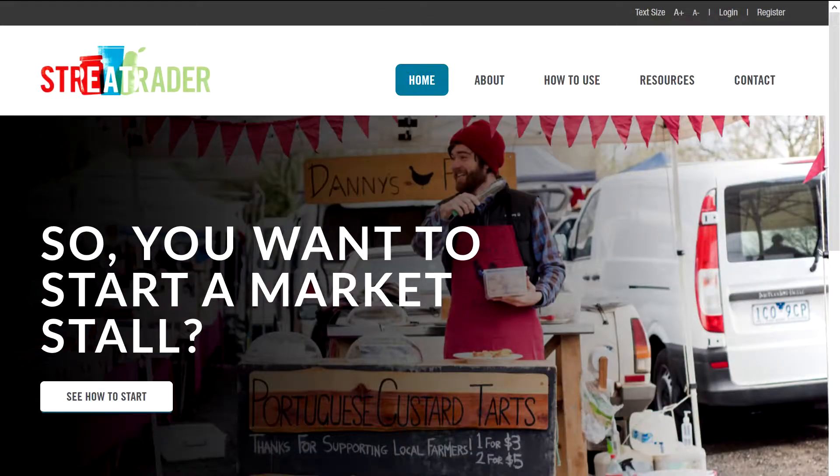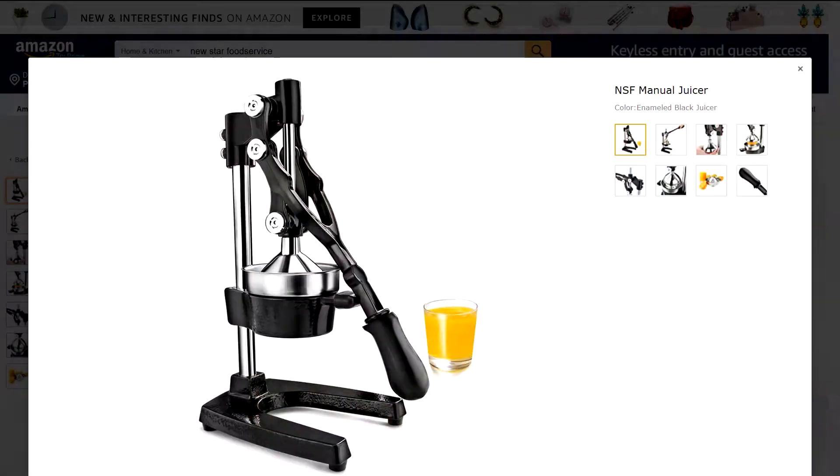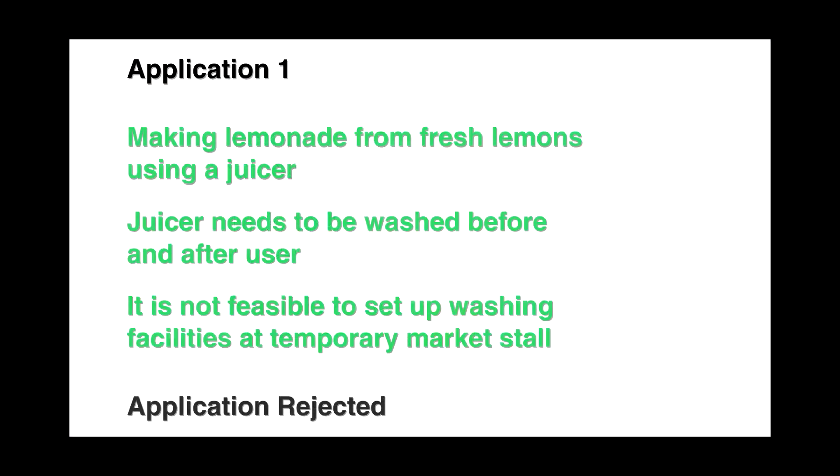In my case, the process of getting a local council permit went like this. I went to a government website called Street Trader and filed my first application. My first idea was to make lemonade from fresh lemons using a juicer — I even bought a juicer like this one. The first application got rejected because handling fresh juice required equipment washing facilities that I couldn't set up on a temporary market stall.